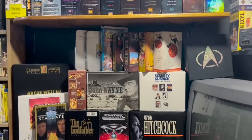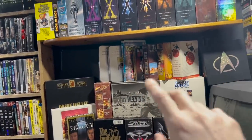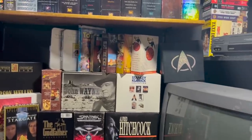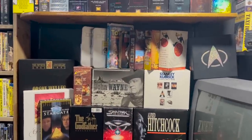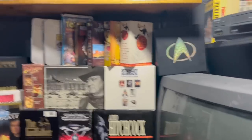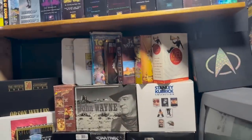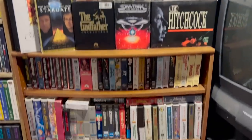Coming down off that wall are more box sets, some special editions, DVD sets, Disney Treasures, and another Star Trek set. Toy Story was the first movie I ever actually got — I was maybe three, as a birthday gift. This is the original tape that was given to me, which is why it's set aside from everything else.